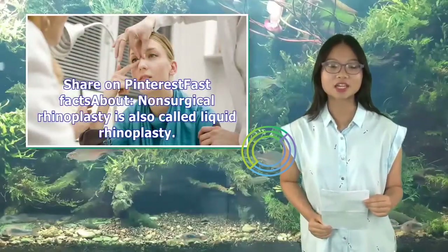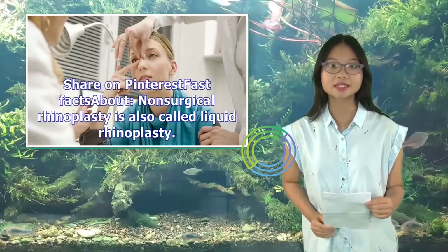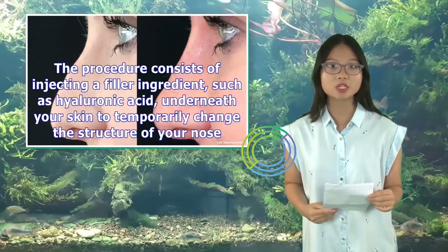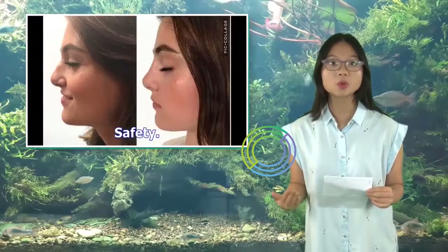Non-surgical rhinoplasty is also called liquid rhinoplasty. The procedure consists of injecting a filler ingredient, such as hyaluronic acid, underneath your skin to temporarily change the structure of your nose.